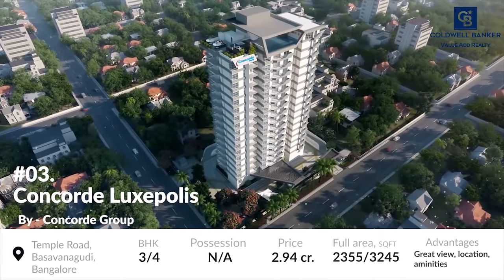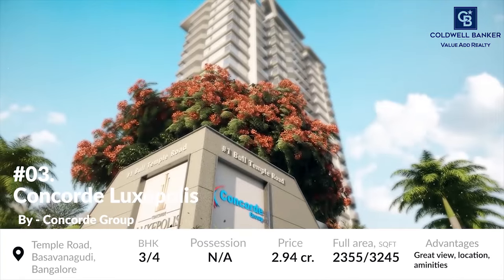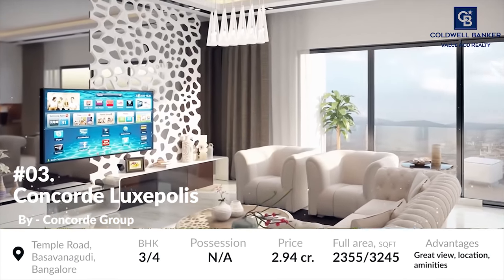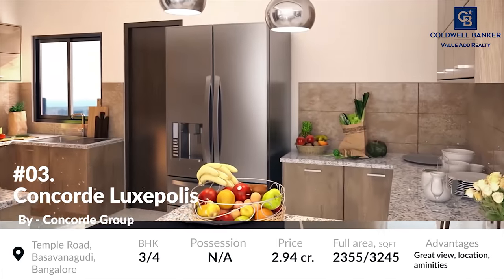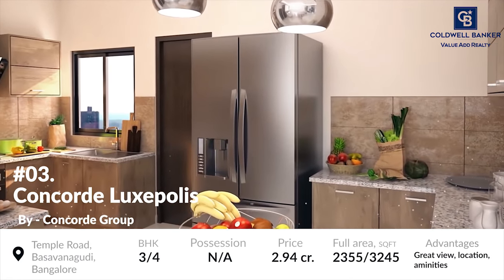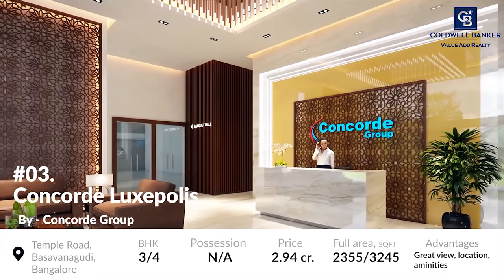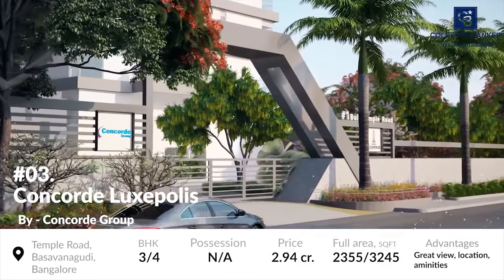At number 3 is Concord Luxopolis. Concord Luxopolis is another amazing luxurious housing project located along Bull Temple Road, Basambudi. The project will have 3 and 4 BHK apartments. The project's units are based on an area of around 2,355 to 3,245 square foot. Possession of the residential units will be allowed from December 2023 and it is quite conveniently located near many amenities like retail shops, health centres and restaurants.